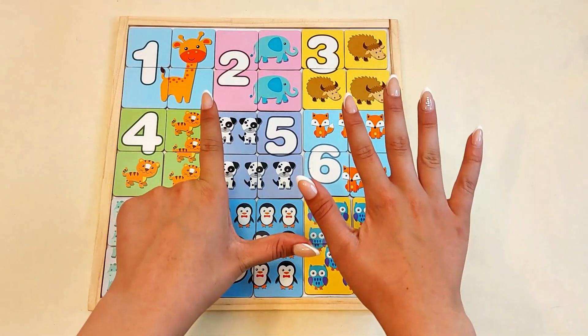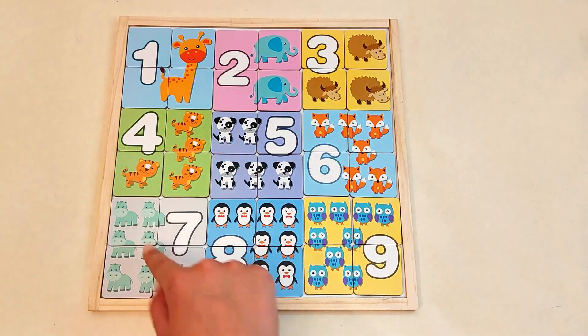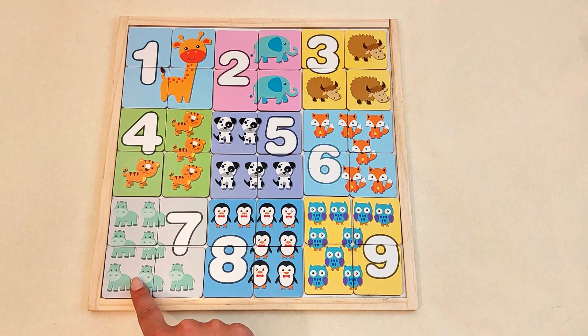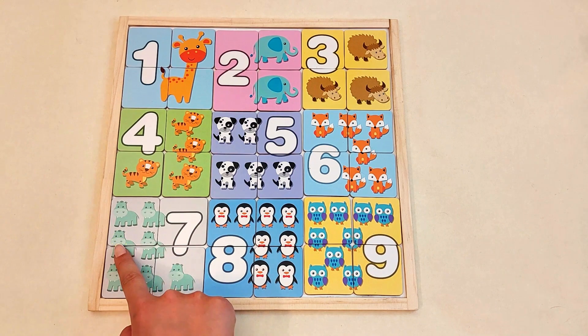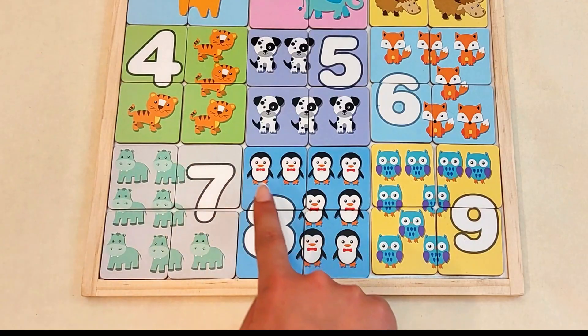Number seven. One, two, three, four, five, six, seven hippos.